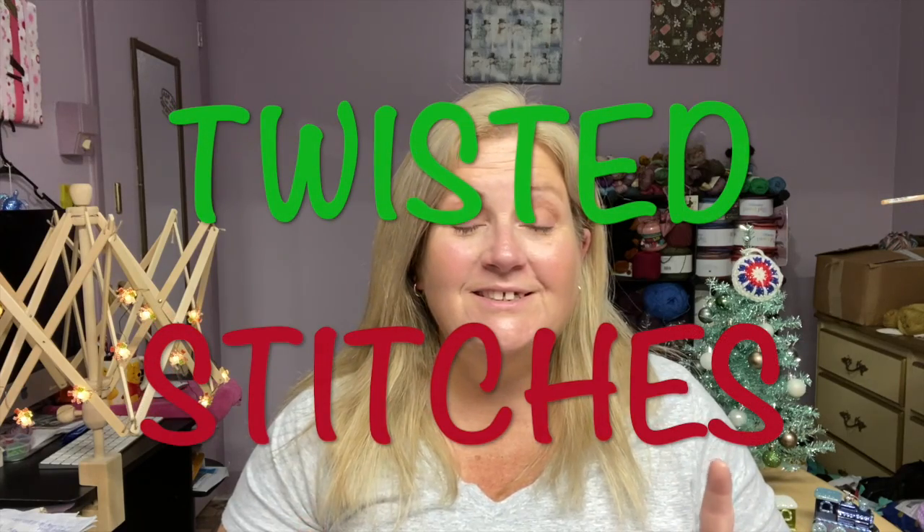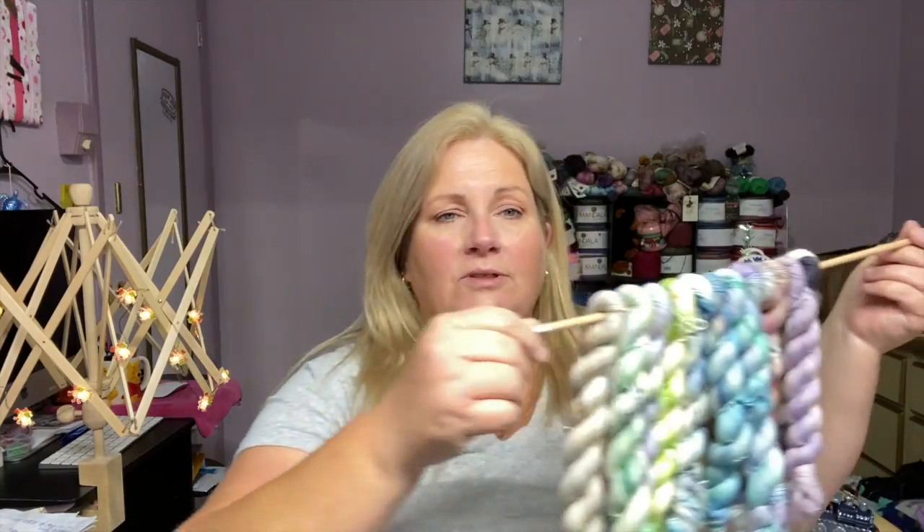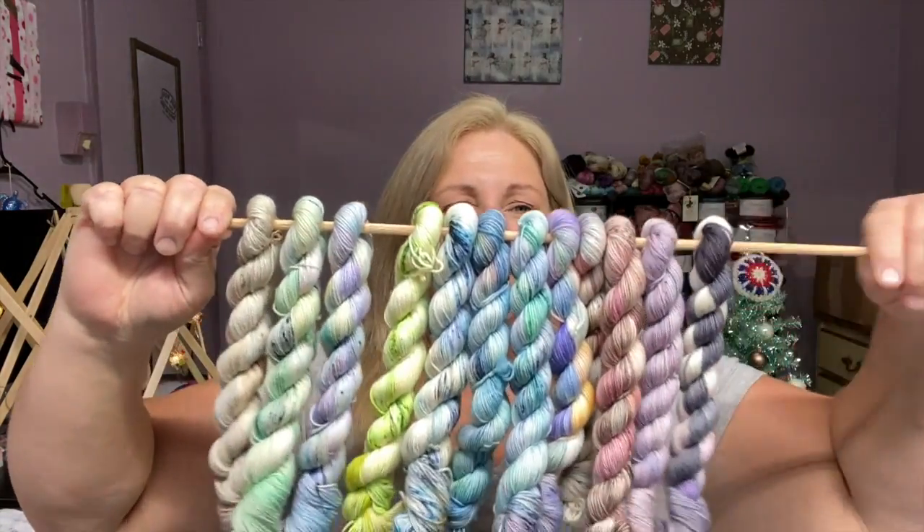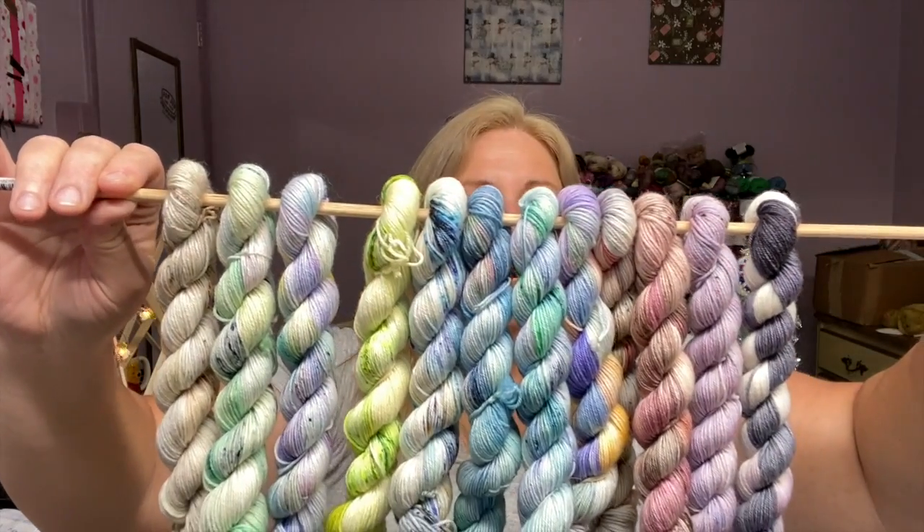Welcome back to Twisted Stitches, my name is Tammy. Today is Monday, December 13th, 2021, and we are getting super close! Today I have Day 13 of the 2021 Christmas Advent from Felicity Yarn Studios, featuring the artwork of Georgia O'Keeffe. So far we have some beautiful colors here — let's take a peek, I'm kind of squished up — and that is what we're working with so far.